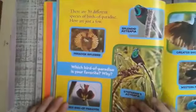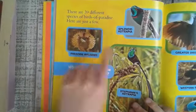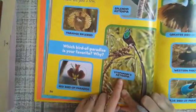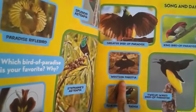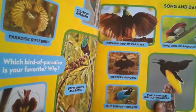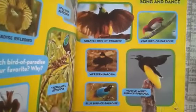There are 39 different species of birds of paradise. Here are just a few: paradise riflebird, splendid astrapia, Stephanie's astrapia, red bird of paradise, greater bird of paradise, western parotia, blue bird of paradise, 12-wired bird of paradise, and king bird of paradise. Which bird of paradise is your favorite and why?